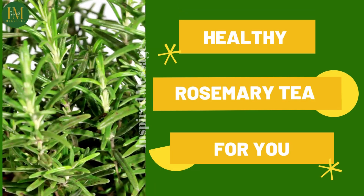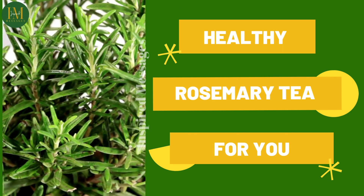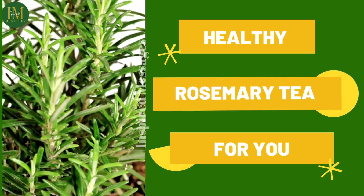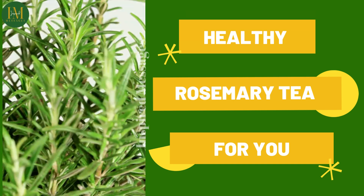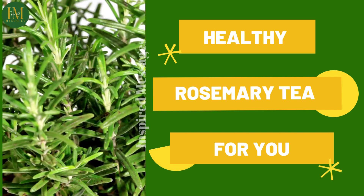And so, it also helps with sleep. If you're suffering from insomnia, have yourself a cup of rosemary tea, perhaps 30 to 45 minutes before bed. It also helps to control blood sugar levels, so you can have the tea prior to eating to help with blood sugar levels.